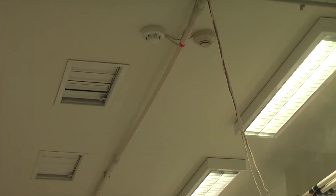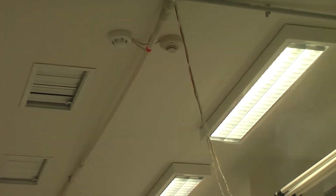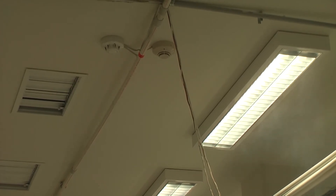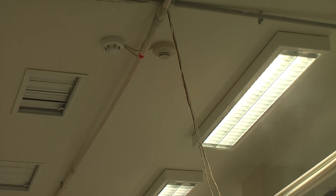Three minutes and thirty seconds into the test, smoke is still being generated. The Notifier detector is approaching its alarm threshold.